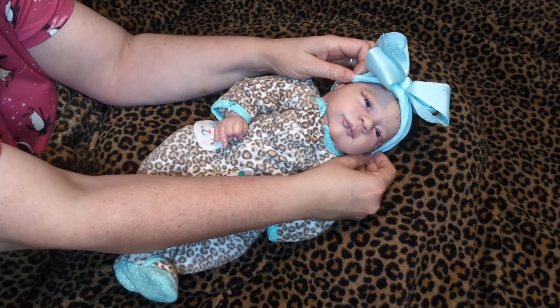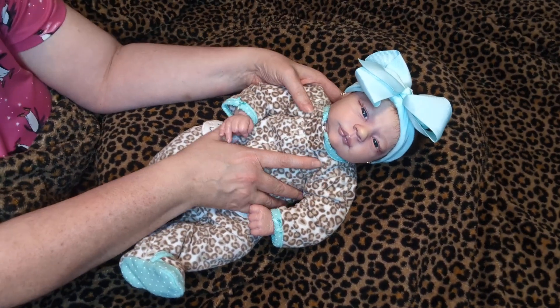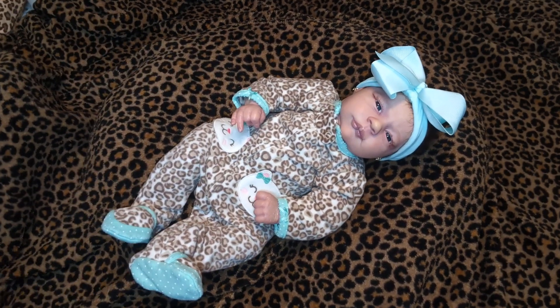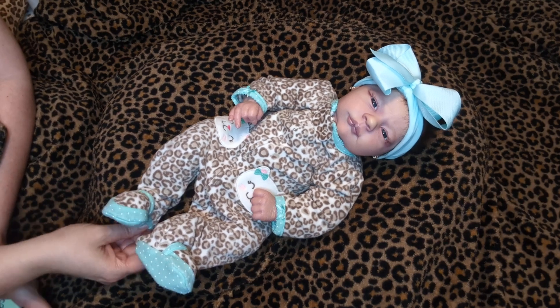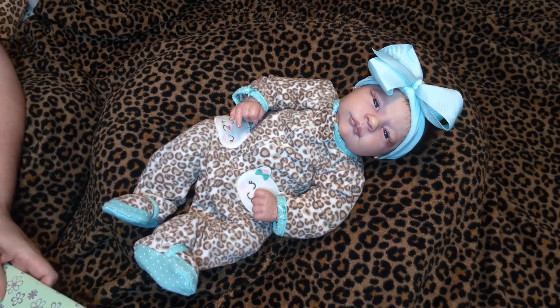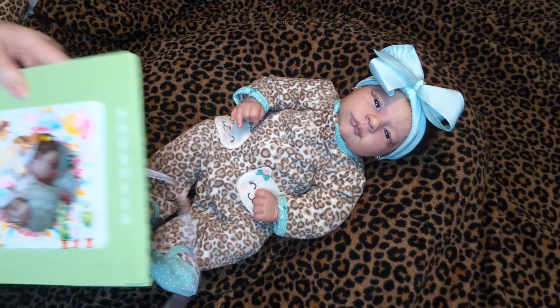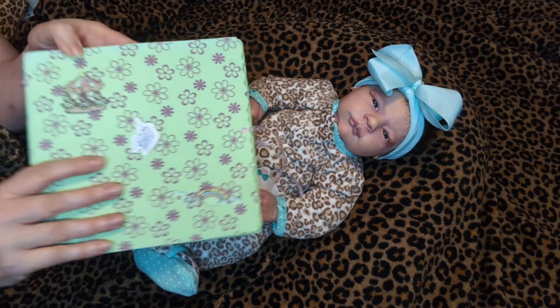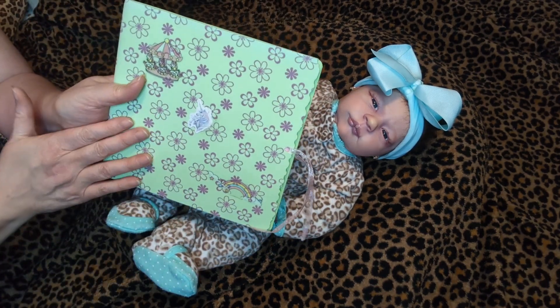I'm going to put her little headband back on because I think she looks cute with it, but I want to show you something. I've been planning on showing you this baby for at least a week and today I pulled out her paperwork — she came with this beautiful book, a whole book all about her from the artist who created her.